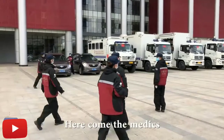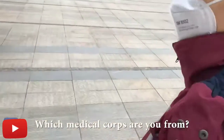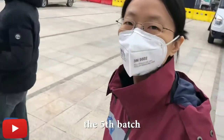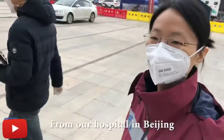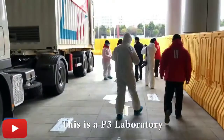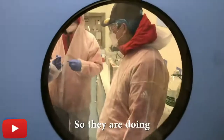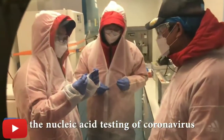Here come the medics. This is a P3 laboratory, state of the art. They're doing the nucleic acid testing for the coronavirus.